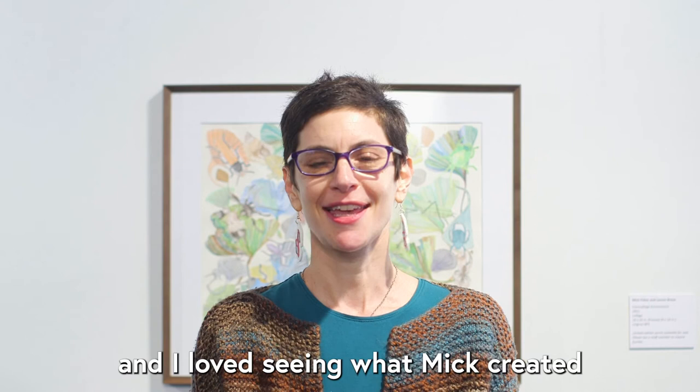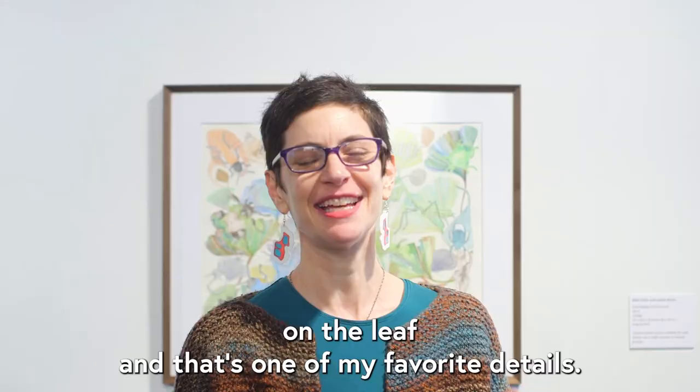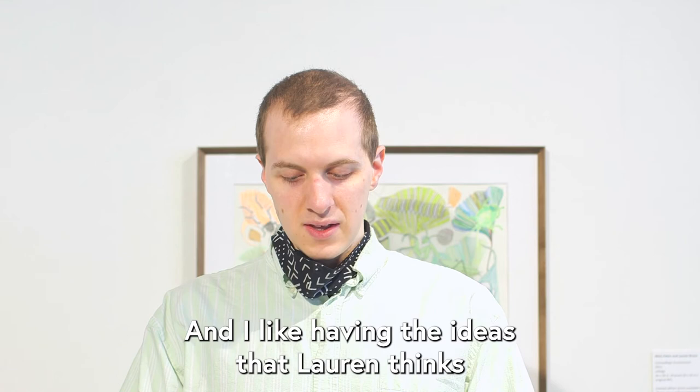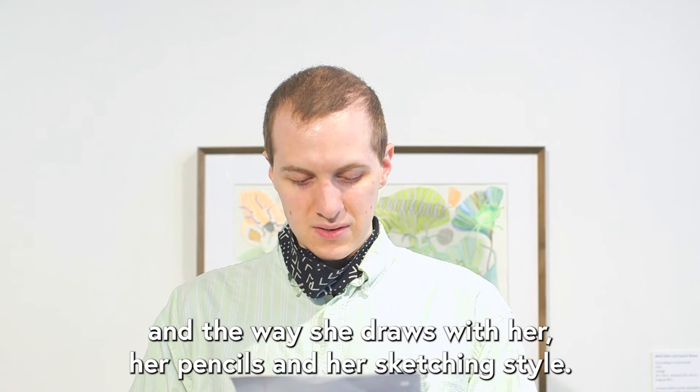I loved working on this project and I loved seeing what Mick created and how he put things together. He placed this caterpillar at the top on the leaf and that's one of my favorite details. I enjoyed cutting the bugs out from the paper we drew on and having the ideas that Laura thinks and the way she draws with her pencils and her sketching style.